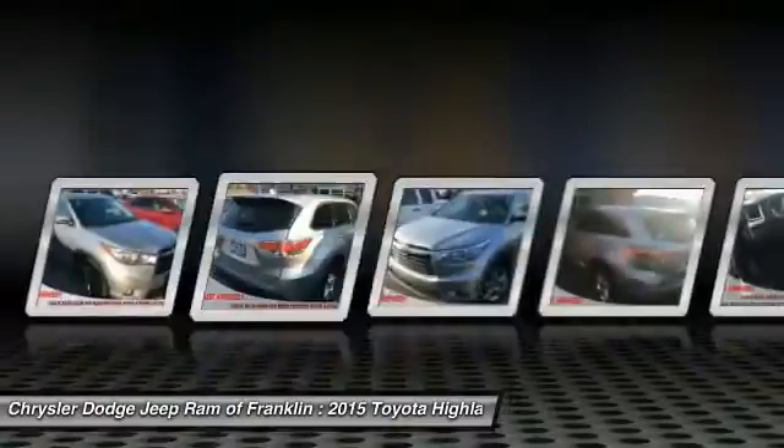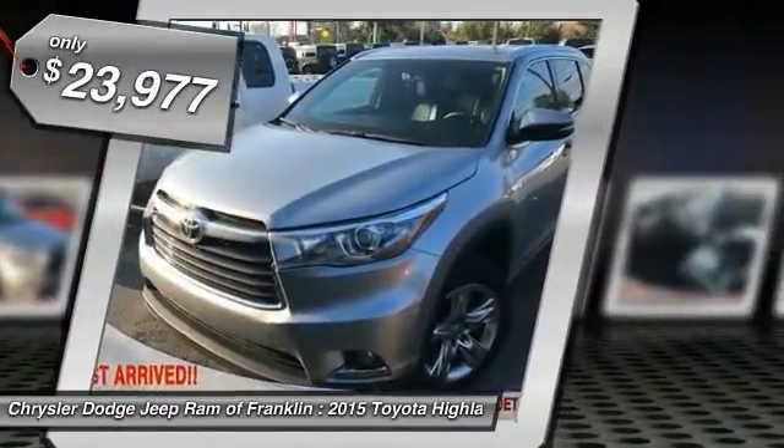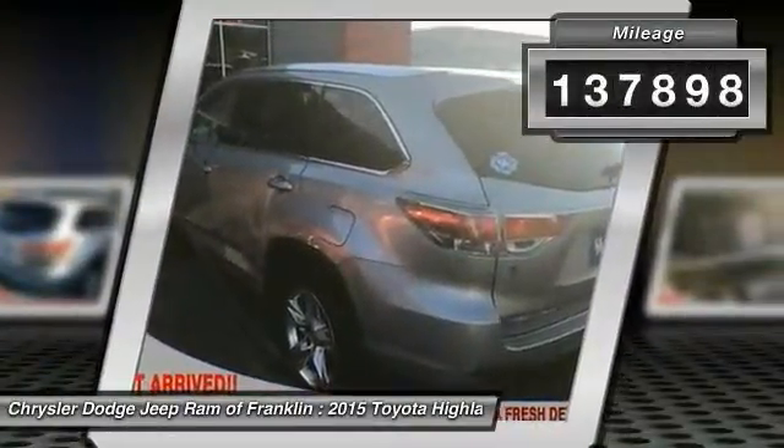A 2010 top safety pick, the Highlander is where substance meets style and is priced below $25,000. This vehicle has less than 140,000 miles.